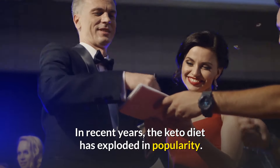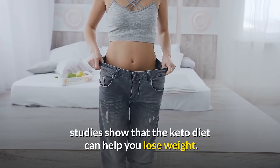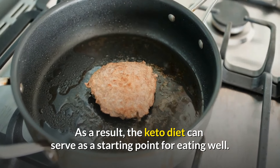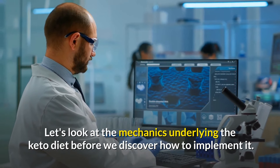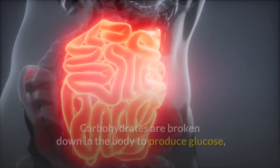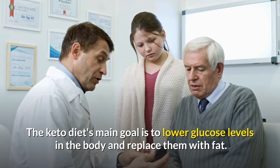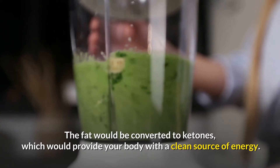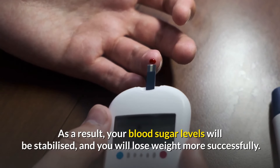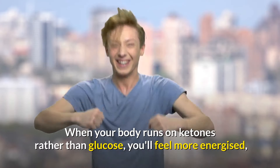In recent years, the keto diet has exploded in popularity. While there isn't much study on the best timeframe, studies show that the keto diet can help you lose weight, and it can serve as a starting point for eating well. Carbohydrates are broken down in the body to produce glucose, which is the body's major energy source. The keto diet's main goal is to lower glucose levels in the body and replace them with fat. The fat would be converted to ketones, which would provide your body with a clean source of energy.